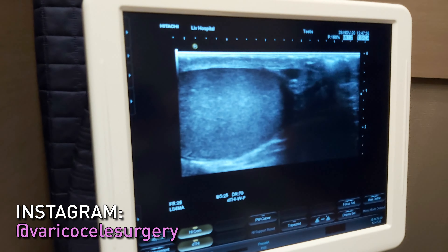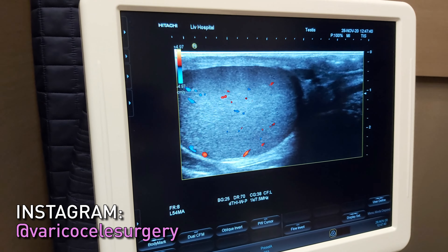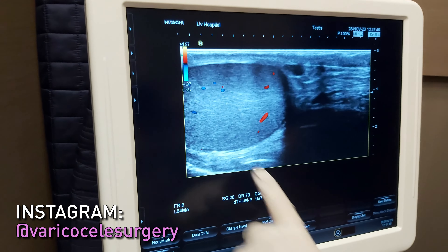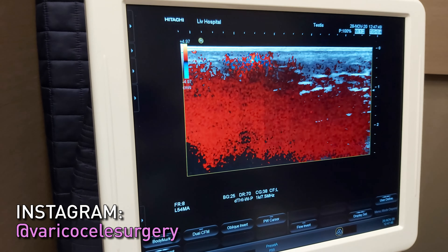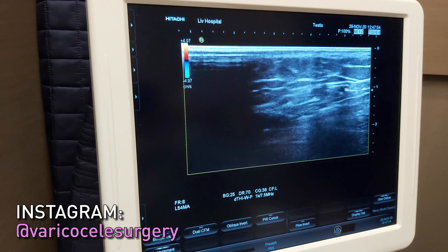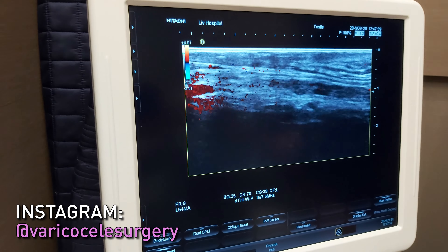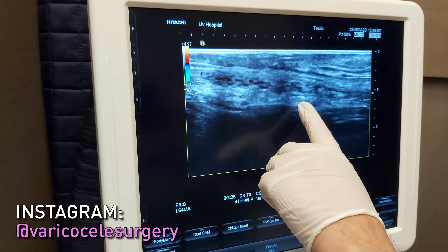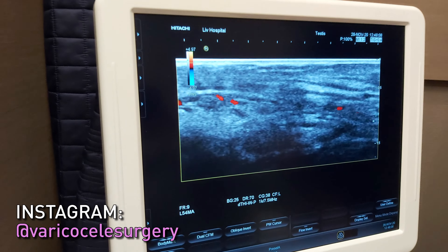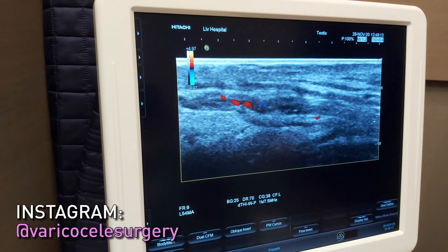This is the right testis, and the blood supply of the testis is very nice again. The most important part of the varicocelectomy operation is to keep the arterial blood supply. I look at the arteries in the sperm channel — the spermatic cord. We can see the arteries nicely and there are no residual veins. All the vascular structures have disappeared. It is a very successful operation.